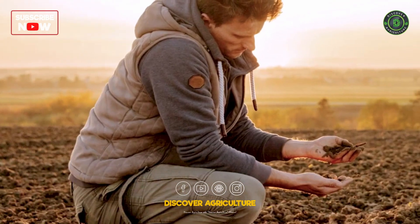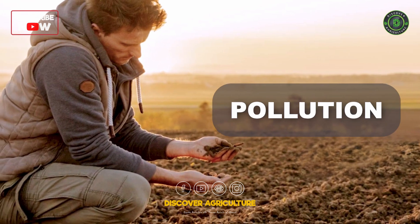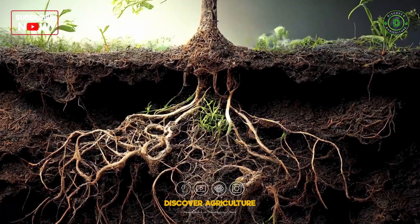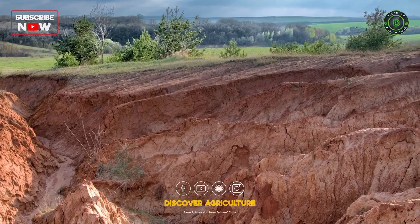Soil health is threatened by factors such as soil compaction, erosion, and pollution. Soil compaction reduces soil porosity and limits root growth, while erosion leads to the loss of topsoil and nutrients.